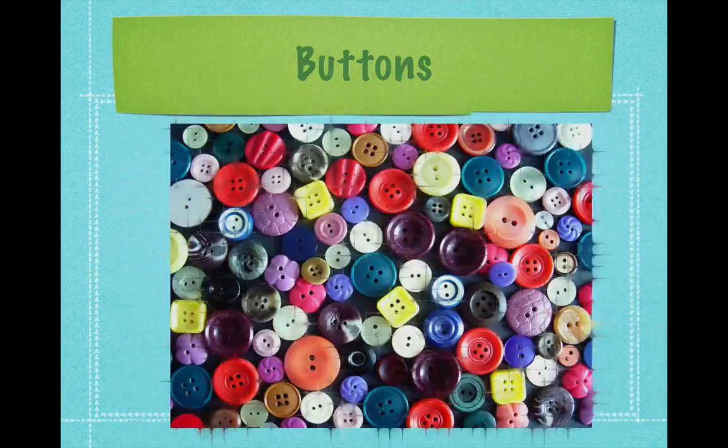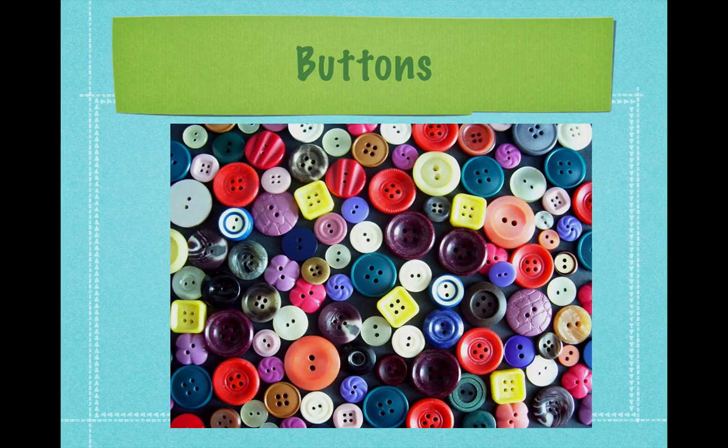Buttons are a great math material. You can find them at garage sales or purchase them from fabric or craft stores when you have a coupon. You can use them for counting, sorting, and graphing — sort by color, by number of holes, or compare sizes.